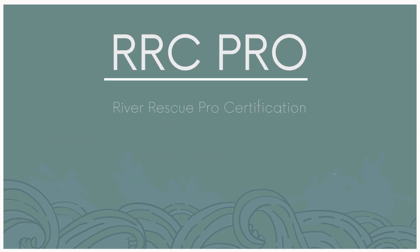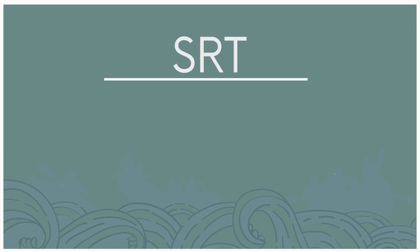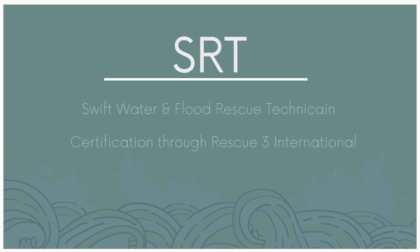The RRC Pro courses are designed for people who are working on the river — professional river guides, professional kayak instructors — people who are working in that environment. We also offer the Swift Water Rescue Technician courses, geared towards professional rescuers such as firefighters, search and rescue professionals, sheriff's departments, people who are rolling in when 911 is called.